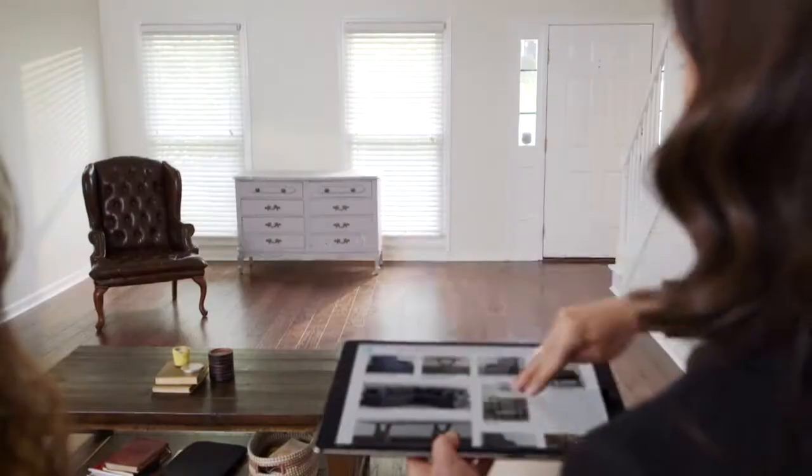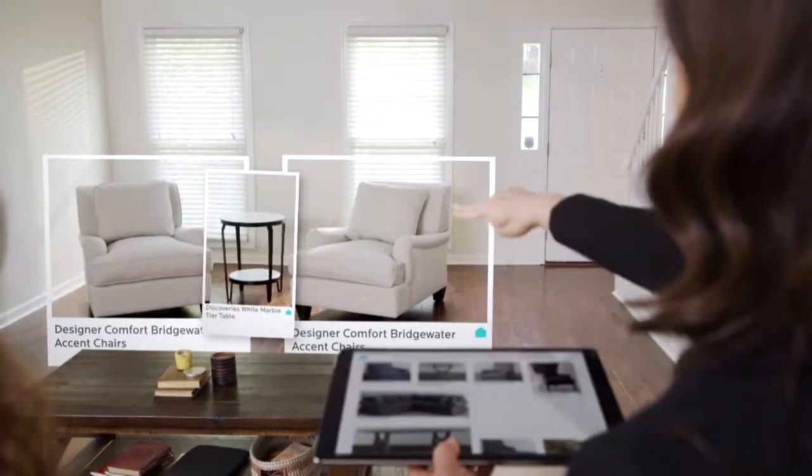It's really nice when clients come in and have done some of their own research. What do you think of these chairs and that table?